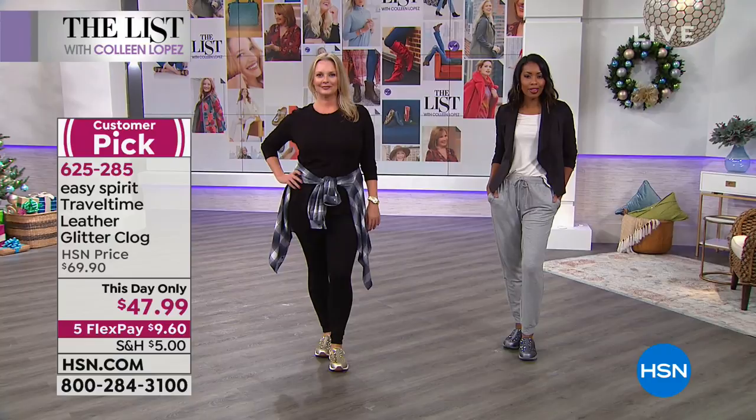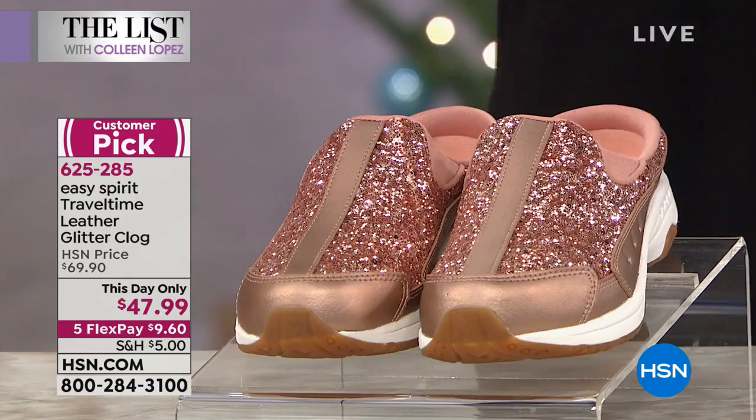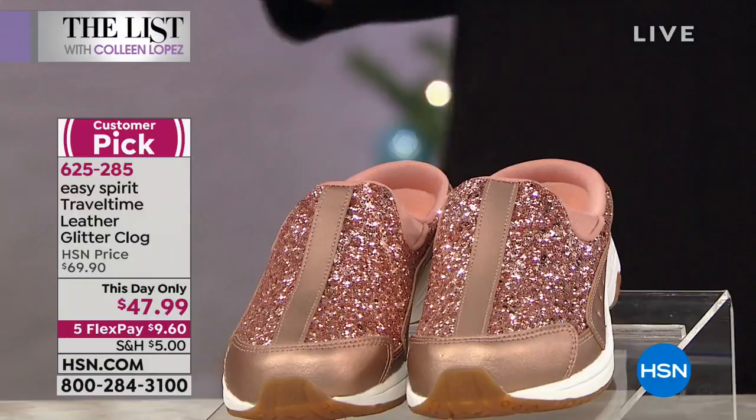It is the most requested of all the styles in Easy Spirit. We start there. You never find Travel Time on sale like this because it is their hottest seller. So what we get to do today — we took these from $69. It's a this-day-only price, which means we have an hour and 10 minutes to get this price. We took over $20 off. This is down to $47.99.